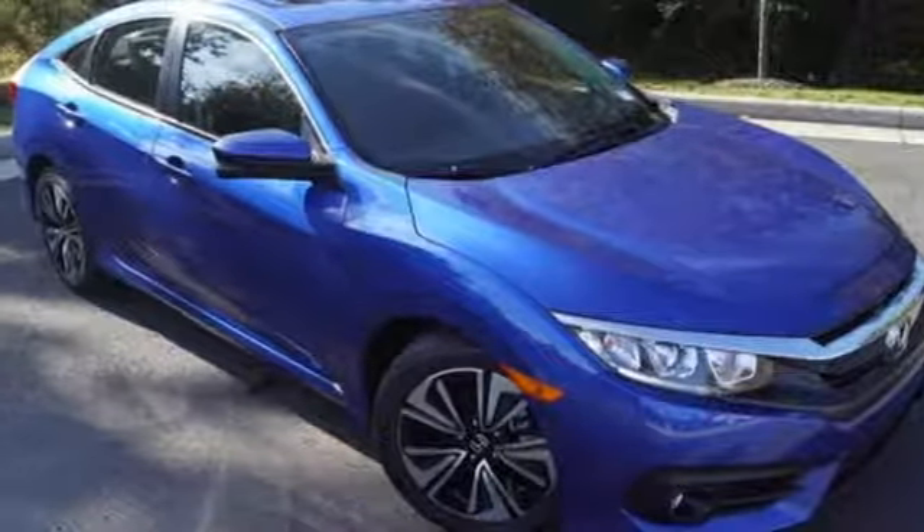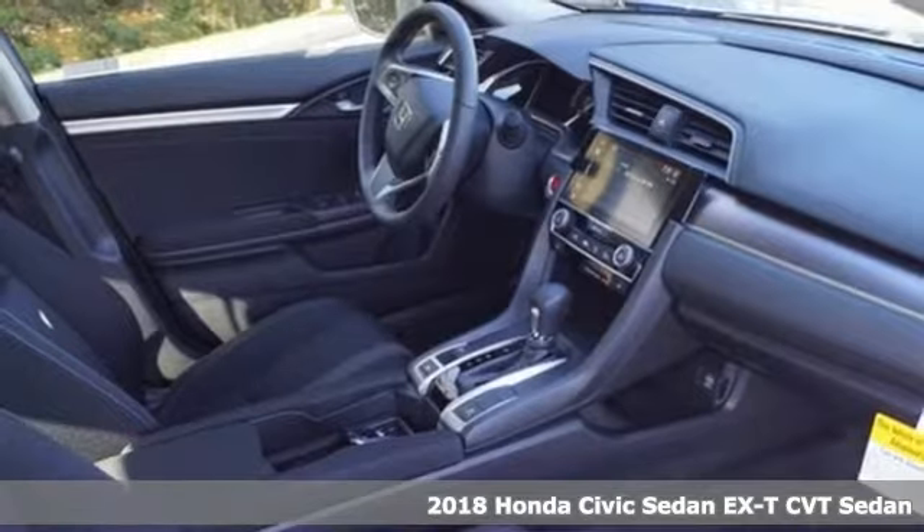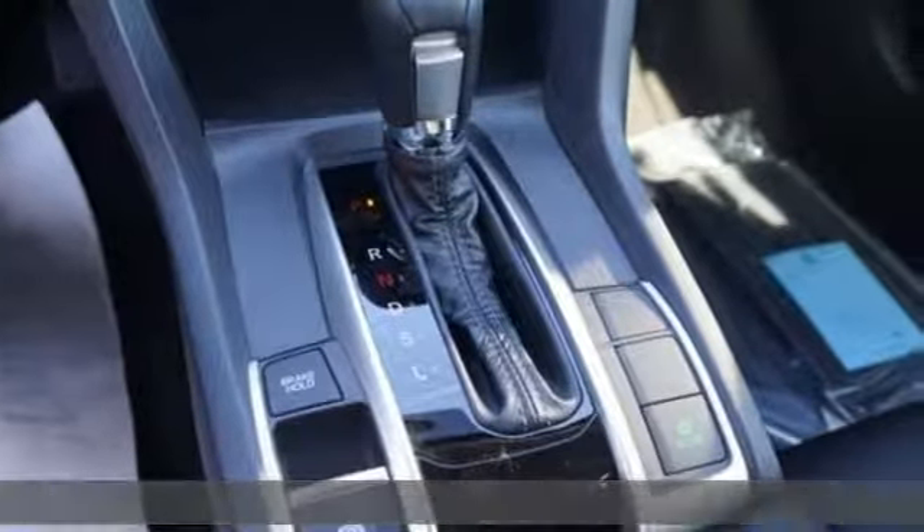It's a new 2018 Honda Civic Sedan. It's efficient and fun, practical and fun. The Civic is perfectly suited for your life and fun.